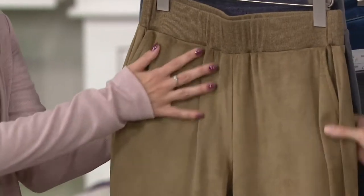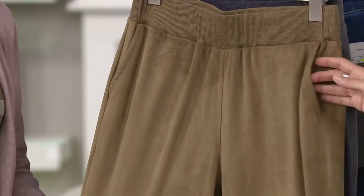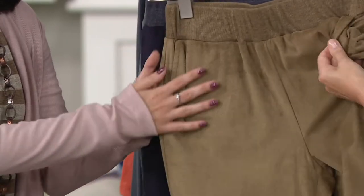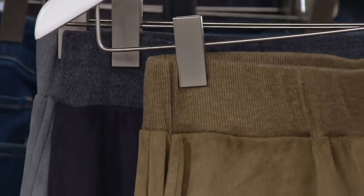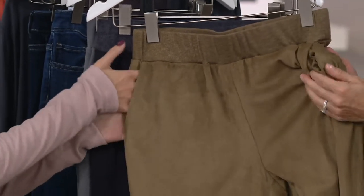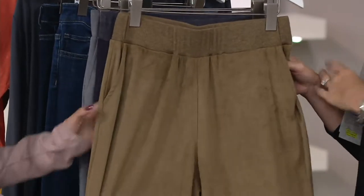And when you get these home, this is another one of those pants that I feel like you could have a one in front of these. I wish we had feel-o-vision because if you got to feel these, you wouldn't even have to think about it. And it continues on into the pocket. So if it's a little bit of a chilly day, you don't even need gloves. That feels so good.